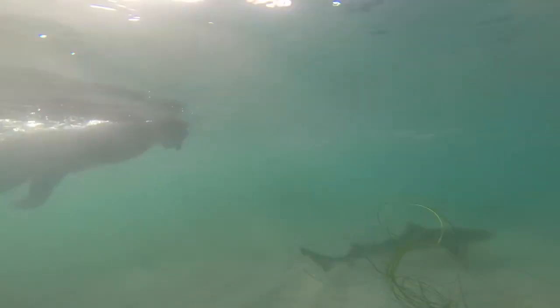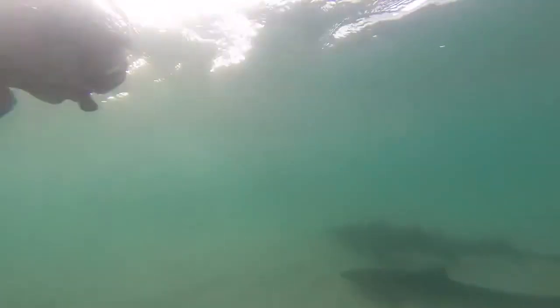Leopard sharks have multiple rows of sharp teeth which assist them in catching their prey. Their diet consists of clams, fish, crabs, small sharks, stingrays, shrimp, and worms.